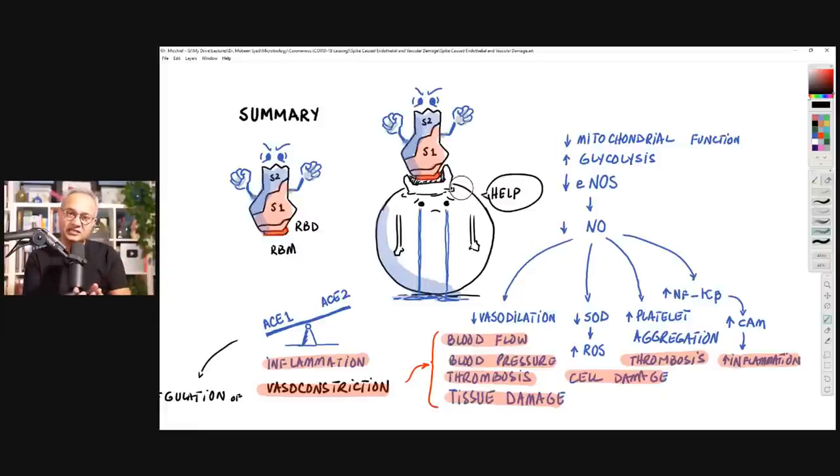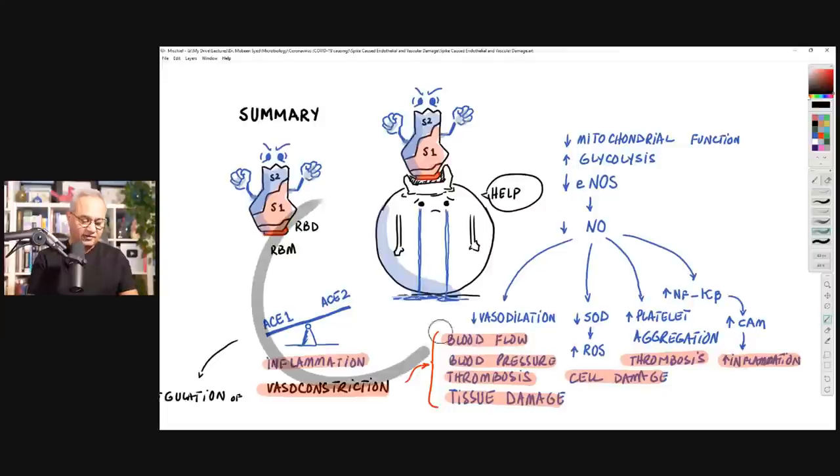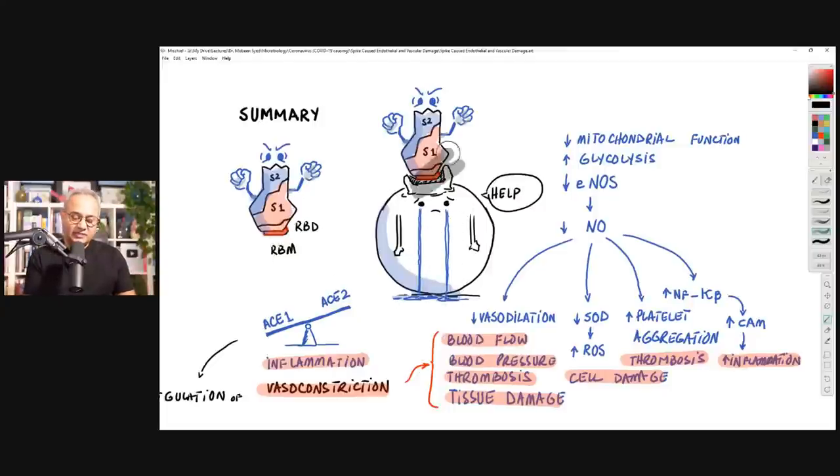When spike proteins bind with ACE2 and ACE2 becomes occupied, the ACE1 and ACE2 balance is thrown out — a discussion we've been having for two and a half years. When ACE1 enzyme works, it creates angiotensin 2, which is a potent vasoconstrictor. Vasoconstriction — the narrowing of blood vessels — will be a very common discussion point today, as it causes increased blood pressure and reduces blood flow, leading to organ and tissue damage.